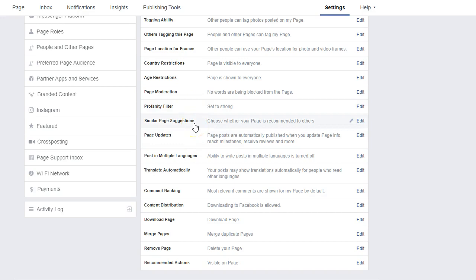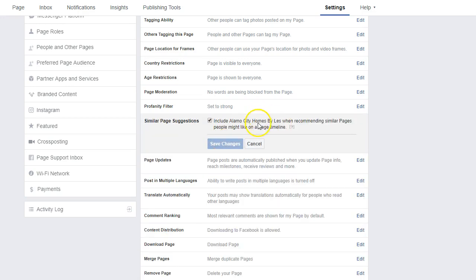Similar page suggestions is something a lot of agents overlook and it can really hurt you. You want your page included when other pages similar to what somebody just liked are being shown to them. For example, if you go and like a page, you'll see similar page suggestions. You want to make sure your business page is included in that, so always have this little box checked.